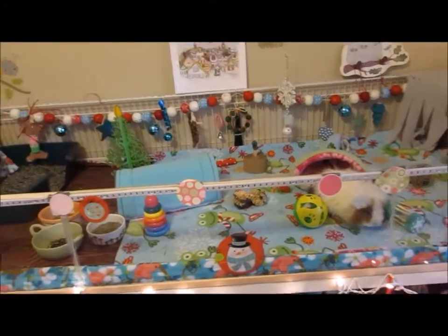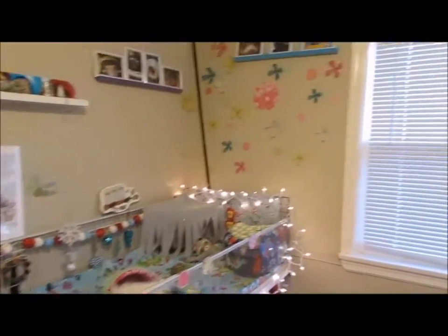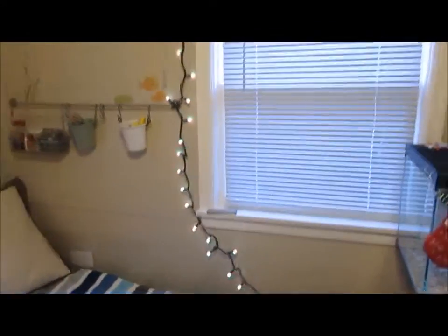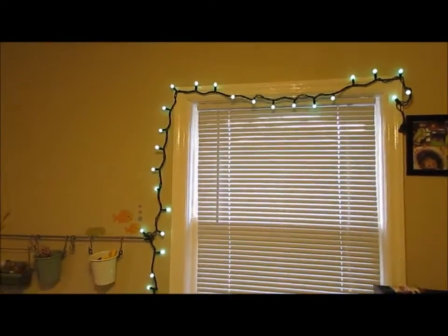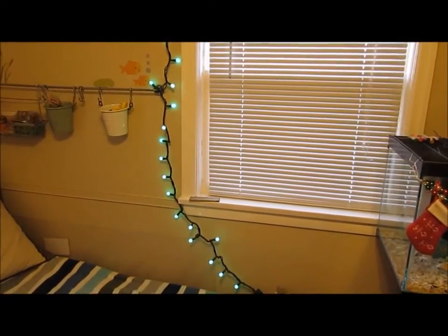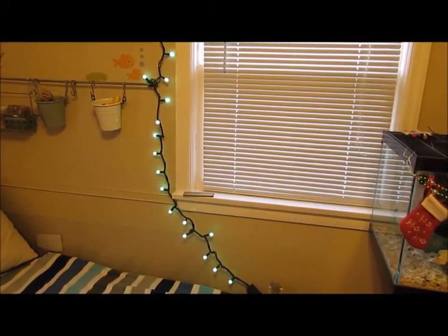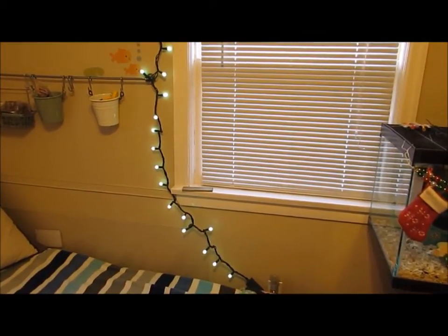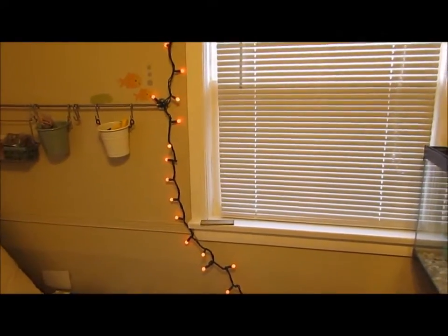Let's start with the pet room. So when you come in the door you have the girls' cage, which is highlighted with lights, and then we've got these lights going here. For some reason they're not really showing on the camera, but they change from red to green. They're really weird lights — I don't know how I feel about them yet. Oh, there they go. Now they're red.